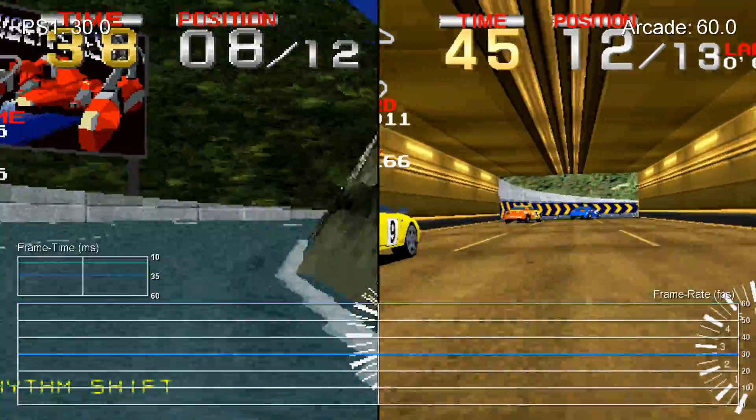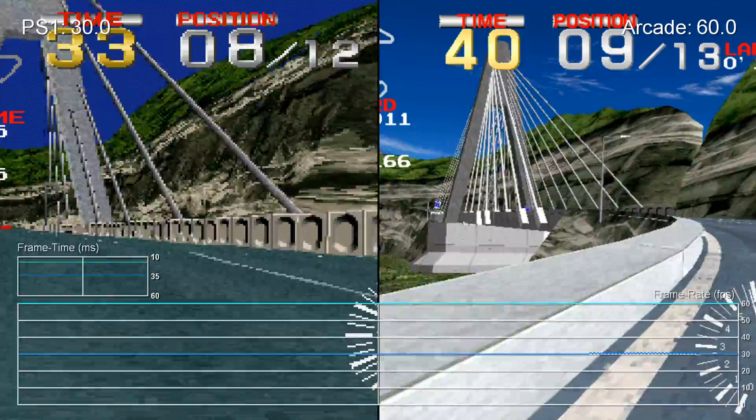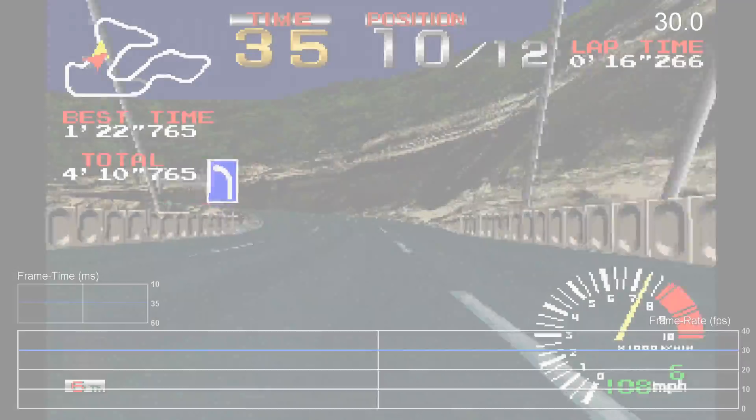Later on in the PlayStation's lifecycle, Namco released a bonus disc for Ridge Racer Type 4 that saw the inclusion of a 60fps version of the original game.